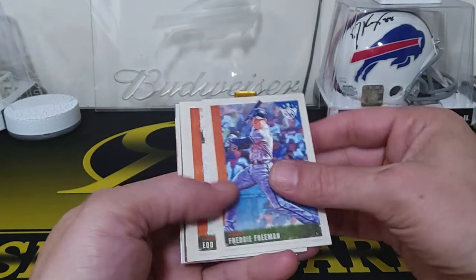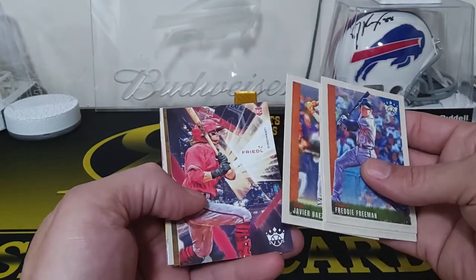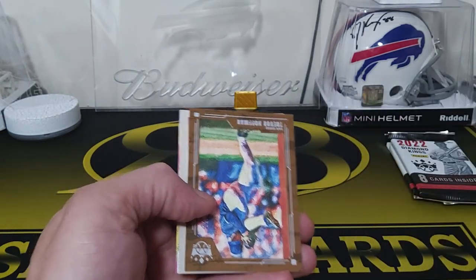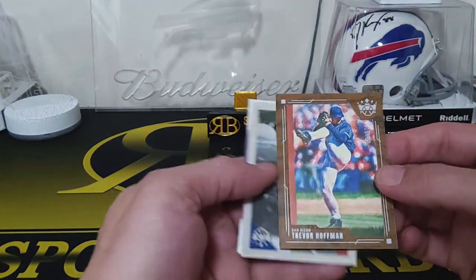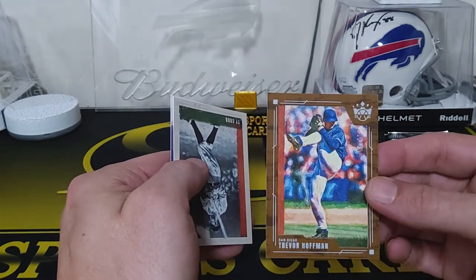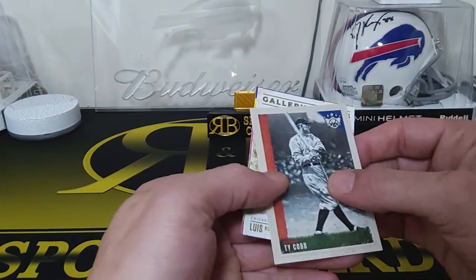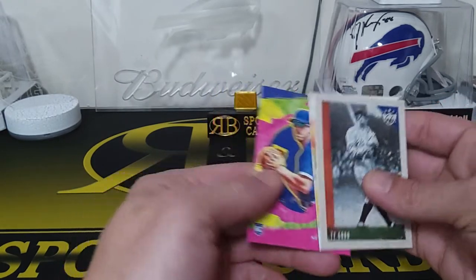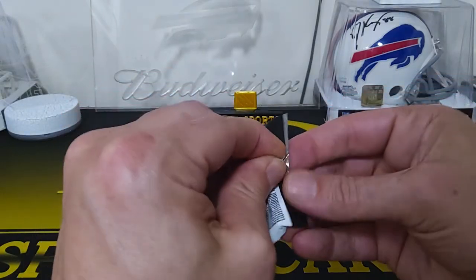We got Freddie Freeman, Ed Roush, Javier Baez, TJ Friedl, Cincinnati. And here's one of the exclusives — yeah, this is numbered to 18. Trevor Hoffman — it's like a wood border. That's really cool, and it's an old school guy too, Trevor Hoffman. We got a Ty Cobb Gallery of Stars, Eloy Jimenez, and a Kevin Smith. Three more packs left including that super thick one.